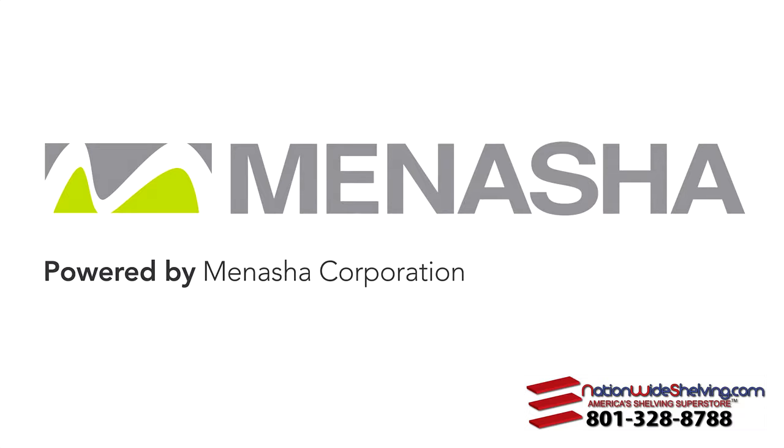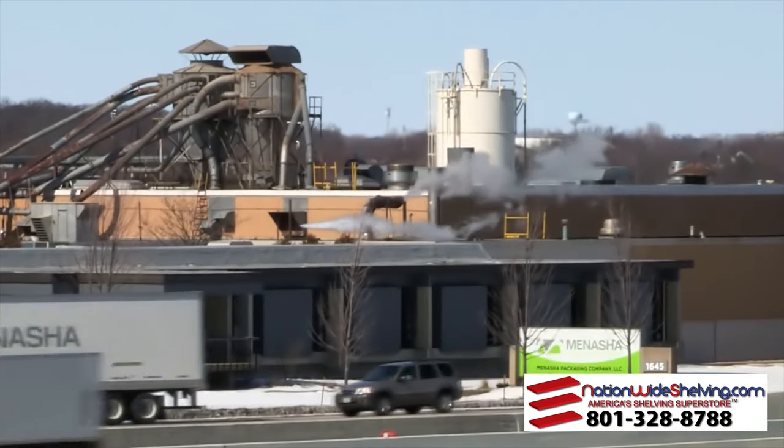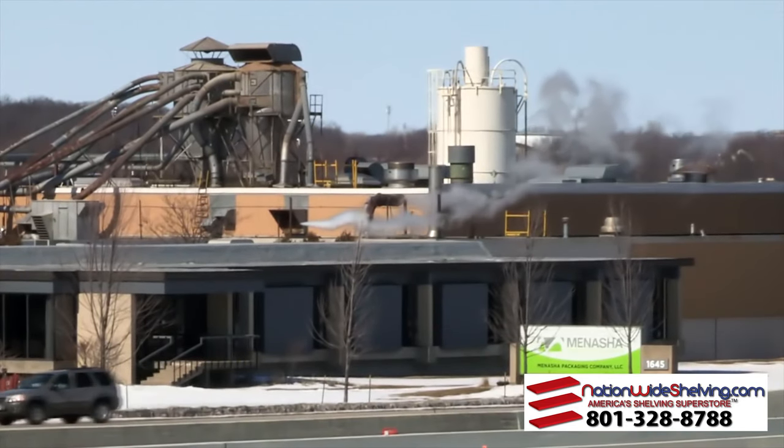The Menasha Corporation, an industry leader in product packaging, logistics, and marketing, with annual sales in excess of $1 billion, sought out Veeder for a custom carousel storage solution.